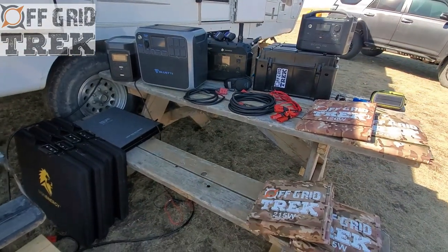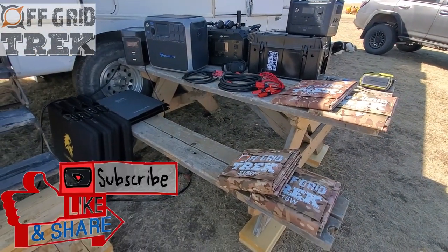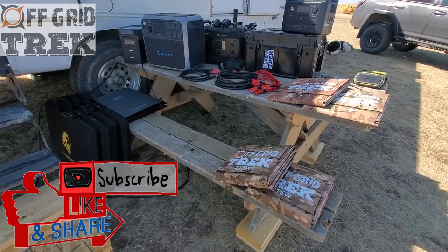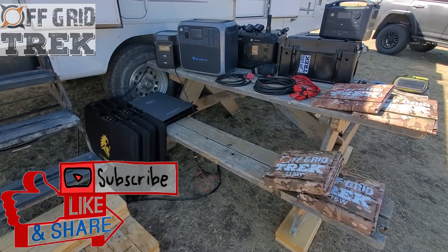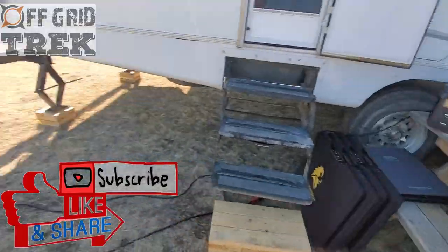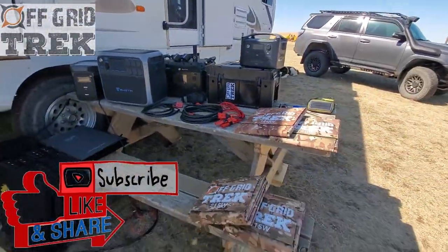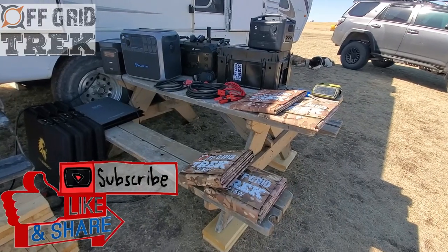Definitely give us a call if you have any questions — we've got several packages available. If you want something specifically designed for your specific needs, we can definitely do that. Other than that, have a great rest of your day. My name is Renny, I'm the owner, and we will talk to you soon.